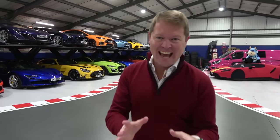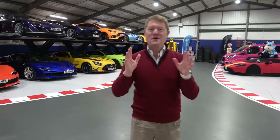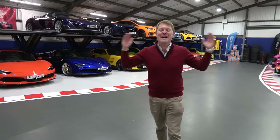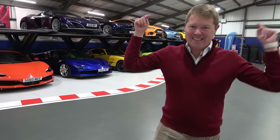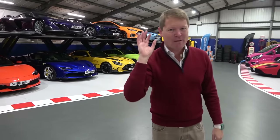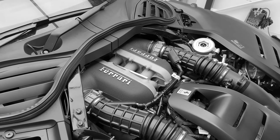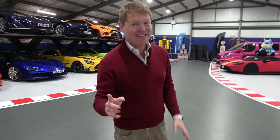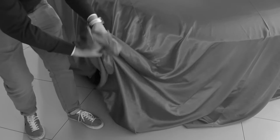It's here! Today is collection day of my brand new Ferrari Pura Sangue. Hi guys, I'm Shmi, and welcome back to the channel where today we're picking up one of the most anticipated Ferraris of modern times — the new Shmi-mobile, for which I've not even yet revealed to you guys the spec that I've chosen.